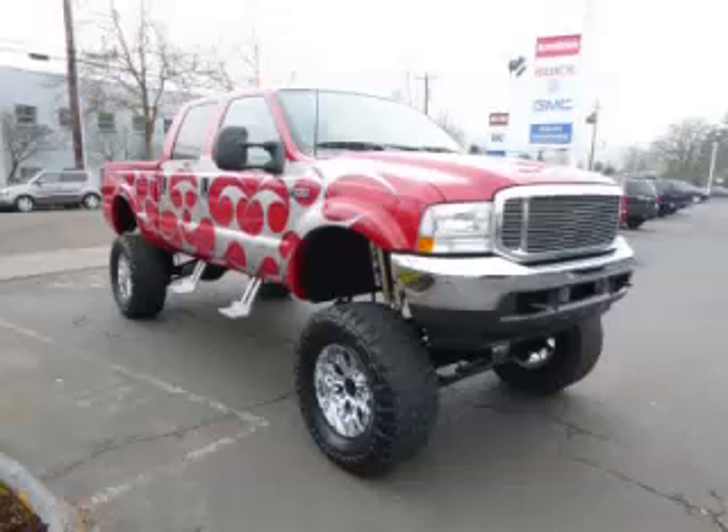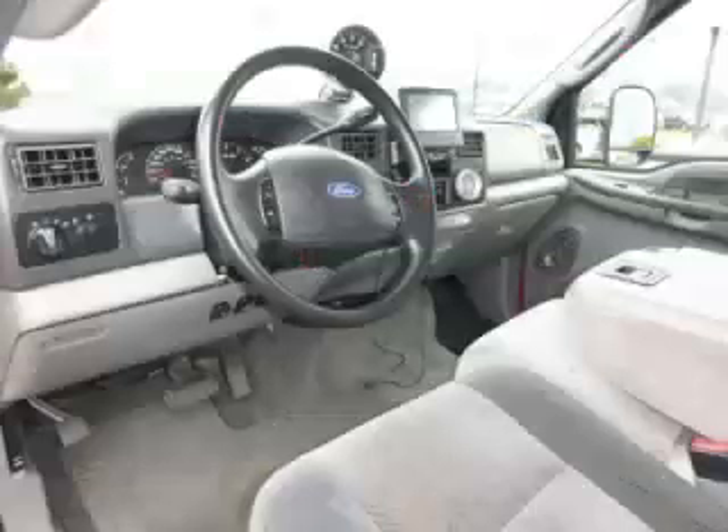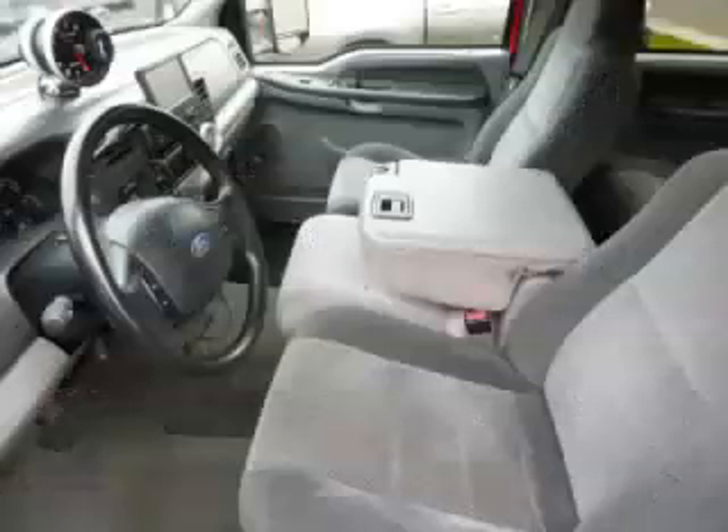Complete with a 6.8 liter V10 engine with single overhead cam, top features include hard tonneau cover, custom wheels, overdrive, running boards, and custom paint. Are you ready to experience this vehicle for yourself?